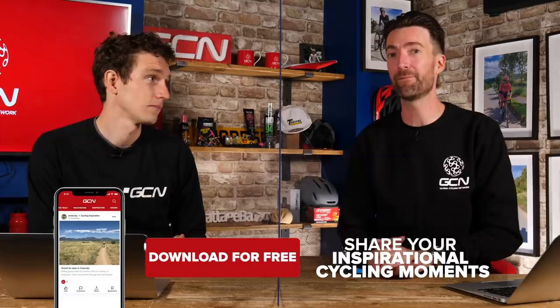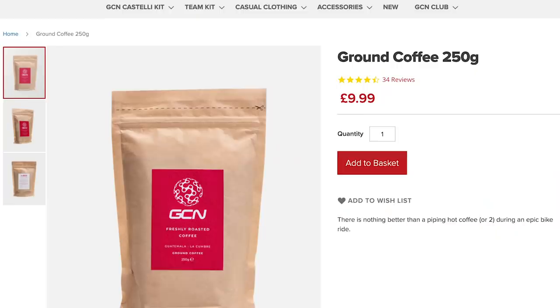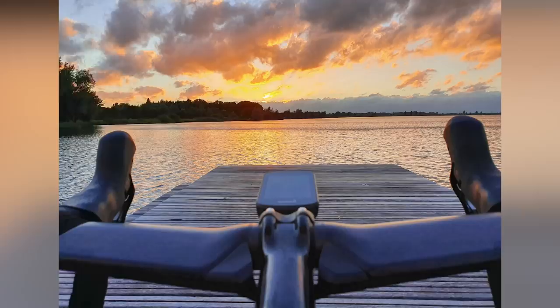Next up, it's GCN Inspiration — your weekly chance to win one of three prizes. All you've got to do is upload your inspirational cycling photos or videos to the GCN app. We'll start this week with third place, winning some GCN ground coffee. The winner is Alex M. This photo is taken from Utrecht in the Netherlands. He said: 'We might not have any mountains, but the sunset over the lakes is absolutely stunning.' Look at that — we're suckers for sunsets and sunrises, and that is a cracking photo from Alex.